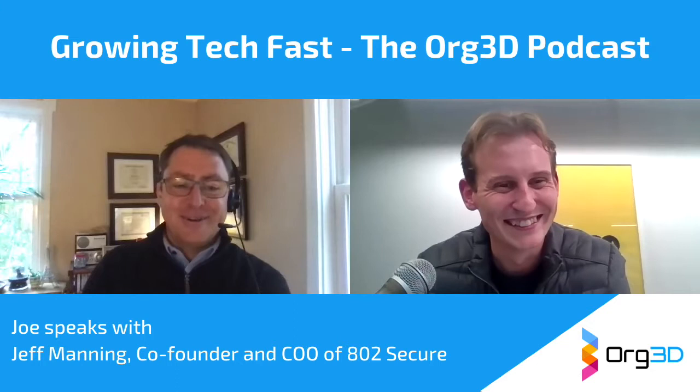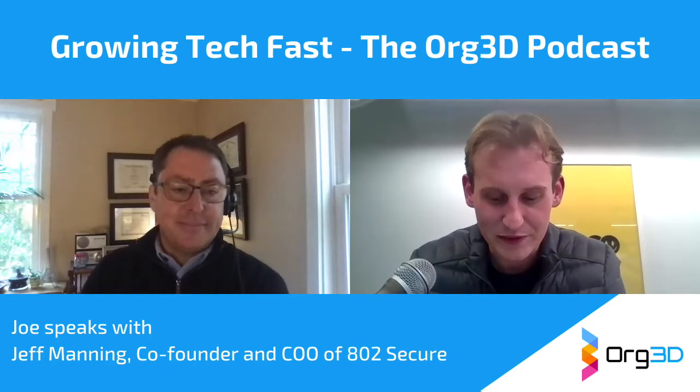I'm doing well. How are you, Joe? I'm very well, thanks. It's Friday afternoon, so I'm happy. Thanks for having me on. I'm really glad to be here. I'm really glad to welcome you, and thanks for taking the time to speak to us today.